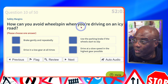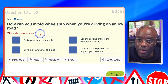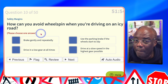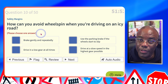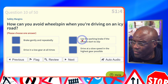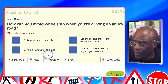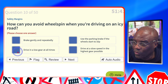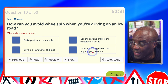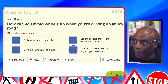How can you avoid wheel spin when driving on icy roads? Use the highest gear possible — the highest gear is weak; you don't want low gears like one and two because they cause wheel spin. Brake gently and repeatedly? No. Use the parking brake if wheels start to slip? No — never use the handbrake while the car's moving. Drive in a low gear at all times? No. Drive at a slow speed in the highest gear possible — the weakest gear so you don't get wheel spin. Yes.